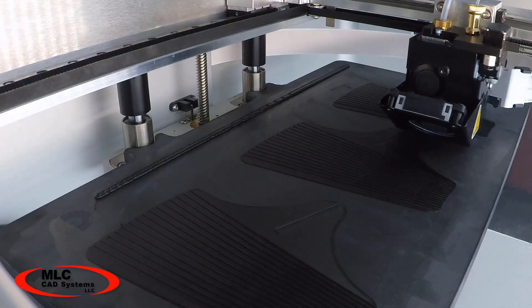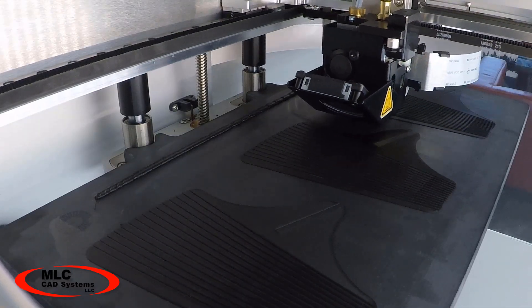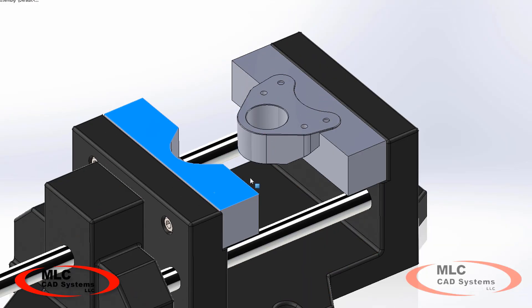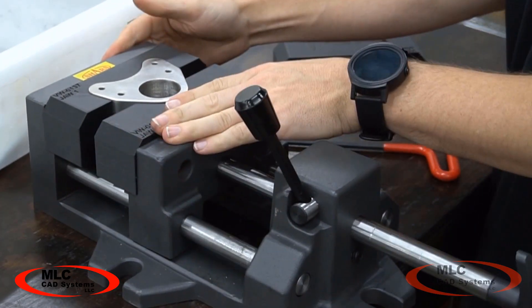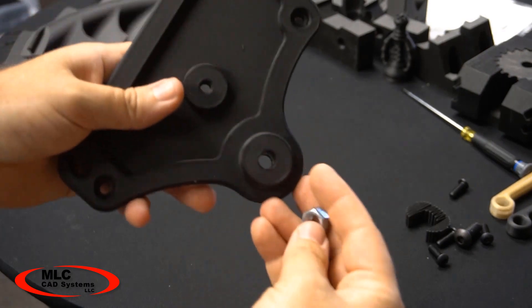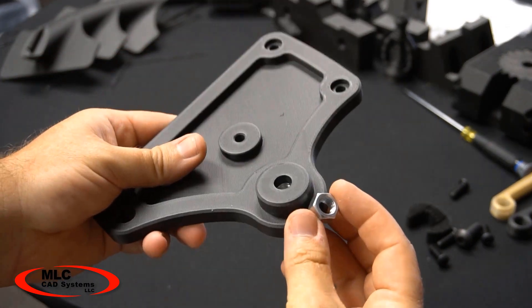Once the design is ready it's time to start production. 3D printing of custom fixtures can greatly help streamline your production processes to reduce changeover time and get products out the door and into your customers' hands as quickly as possible.